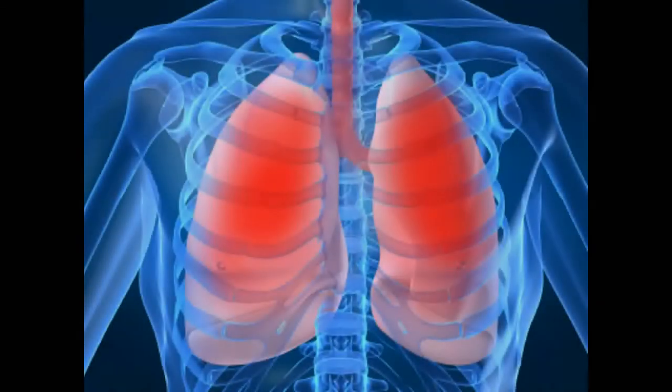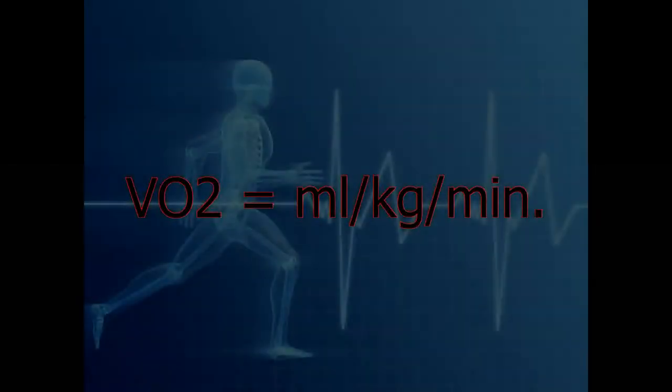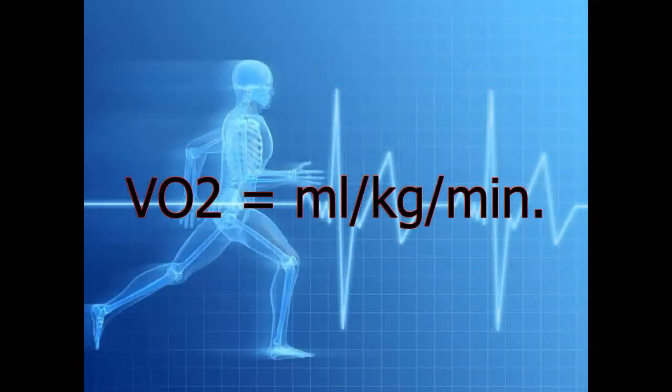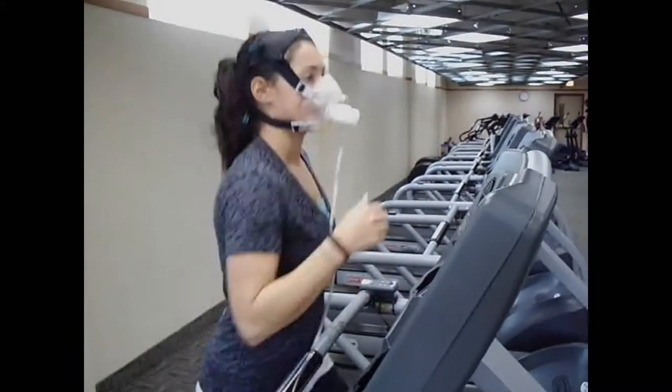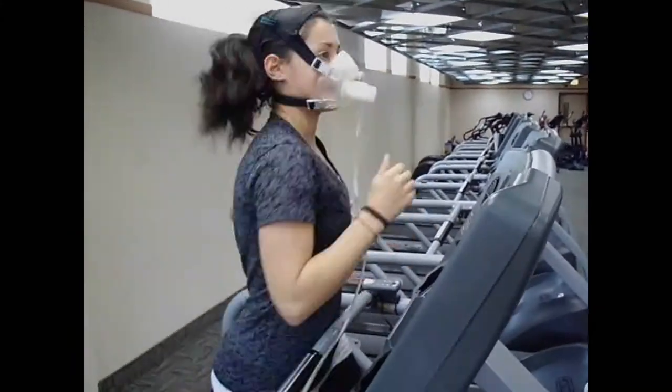VO2 is a tool that we use to gauge a person's lung capacity to determine how conditioned someone is. VO2 is measured in milliliters per kilogram per minute, which means how much oxygen and carbon dioxide passes through your lungs in a minute. We then use the data derived from a VO2 test to design an individual cardiovascular or ESD program.